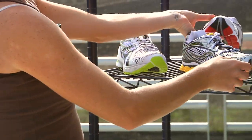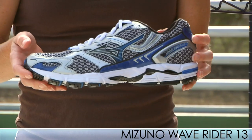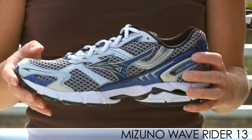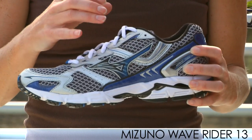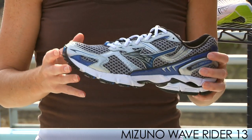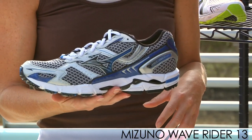Moving on to Mizuno, we have updates to the Wave Rider and the Wave Inspire. I have the Wave Rider 13 in my hand. Updates to both shoes include a nice premium collar liner and these flex eyelets here for a more secure heel lock down fit. Great breathable uppers for these shoes. Not a lot changed as far as the midsole and outsole, but great additional features to the upper.